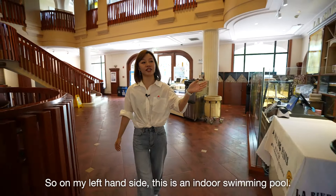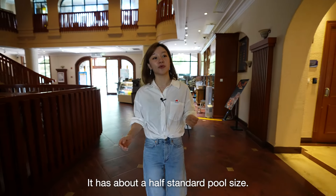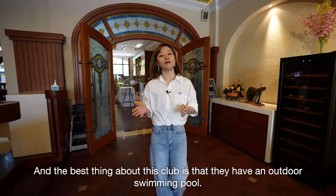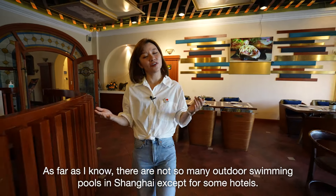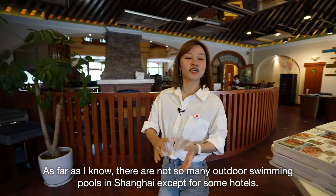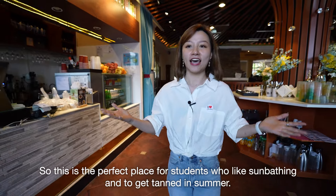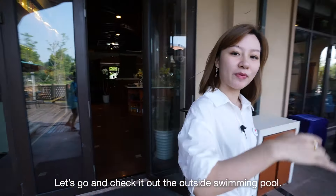On my left-hand side, this is an indoor swimming pool. It has about half standard pool size. And the best thing about this club is that they have an outdoor swimming pool. As far as I know, there are not so many outdoor swimming pools in Shanghai, except for some hotels. So this is the perfect place for students who like sunbathing and getting a tan in summer.